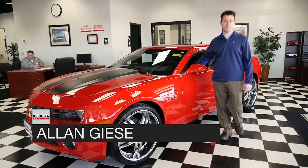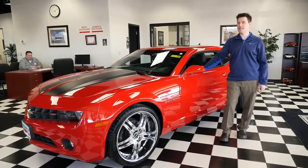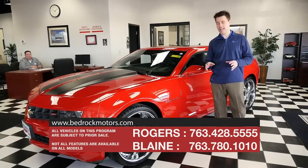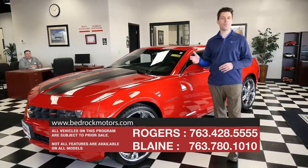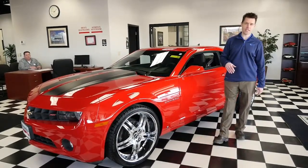Welcome to Bedrock Motors Blaine location. We are on highway 65 just north of 610 in Blaine. It's cold outside, it's sunny, but it's nice and warm here on our show floor. We have a lot of cars to go over today, and one of the things we're going to talk about is what makes Bedrock different from the hundreds of other car dealers in the Twin Cities area.